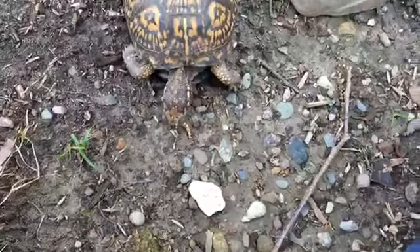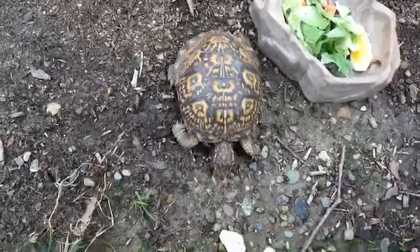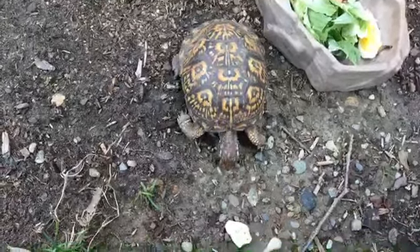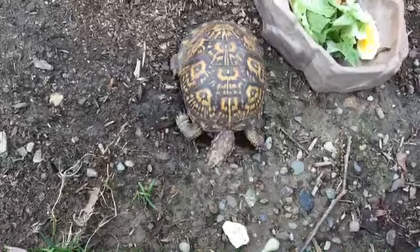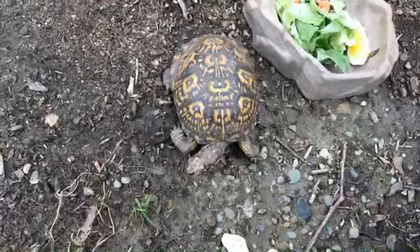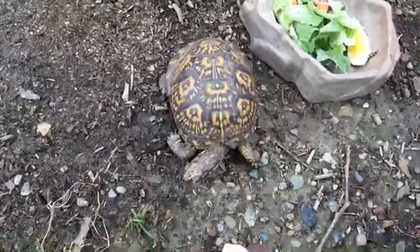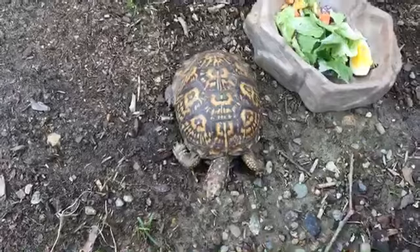Tilly here is technically a species of special concern, which means if you see them in the wild in Massachusetts, please leave them where they are. They're very good at finding their way home as long as they got there themselves. That said, if you see one in the road, do pick it up — but make sure you move it in the direction it's already going.